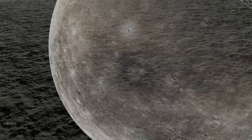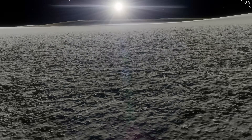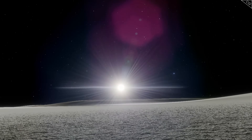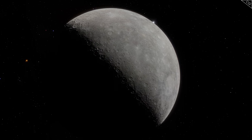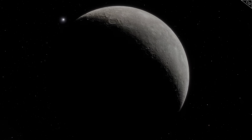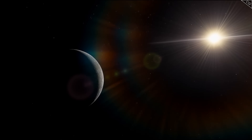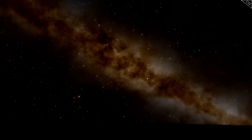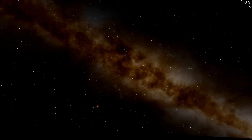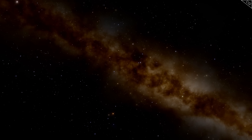Imagine yourself standing on the surface of Mercury, but not the Mercury you usually picture — not the scorched, sun-blasted daytime inferno. Instead, you're here during the planet's incredibly long night. The sun set weeks ago, and it won't rise for weeks more. Above you, the stars are stark and brilliant against a perfect black, untouched-by-atmosphere haze.